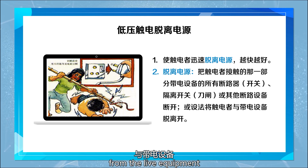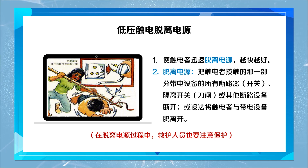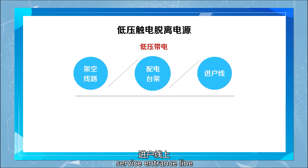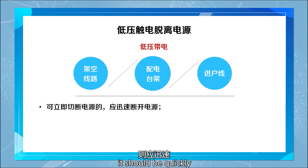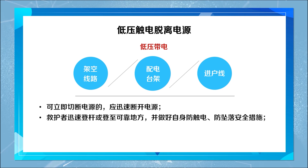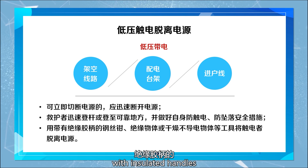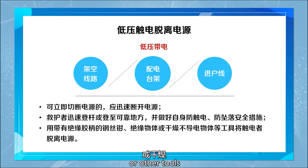From the live equipment, during detachment, the rescuer must protect themselves. If the electric shock occurs on a low voltage live overhead line or distribution platform service entrance line, for those that can immediately cut off the power source, it should be quickly disconnected. The electrocuted person should quickly climb to the pole or climb to a safe place, taking anti-electric shock and anti-fall safety measures. Use insulated wire cutters with insulated handles or insulated objects to draw non-conductive objects or other tools to separate the electrocuted person from the power source.